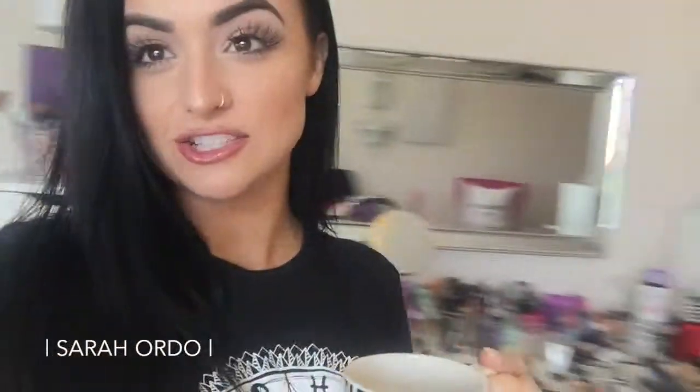Good morning. It is Sunday. As you can see from the debauchery behind me, I just finished my one makeup call I had today. Since I have a day off and this never happens, I'm going to totally take advantage and reorganize this whole mess of a vanity. I've got way too much stuff on top and it's not cute for the background of my videos anymore.